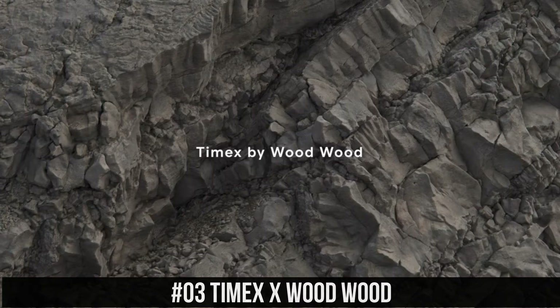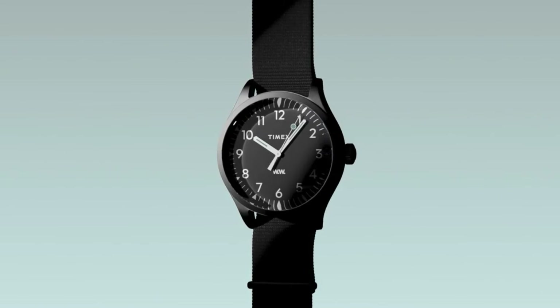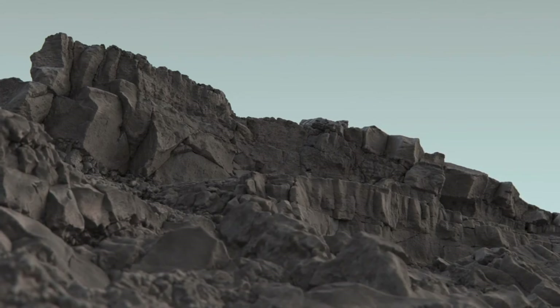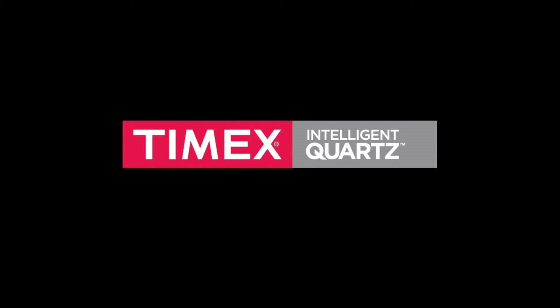Number 3: Timex X Wood Wood. 38mm mineral glass face, steel case, quartz movement, Indiglo nightlight, water resistant to 50 meters.